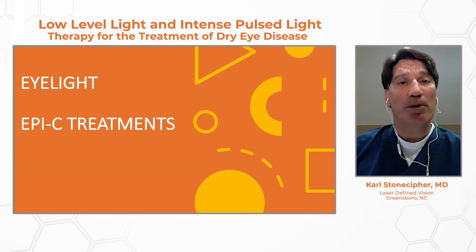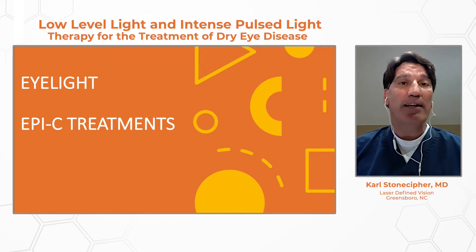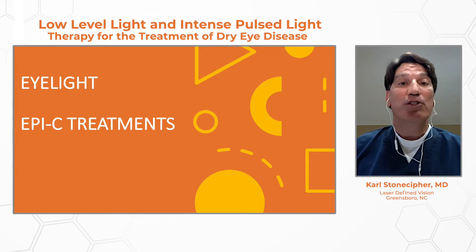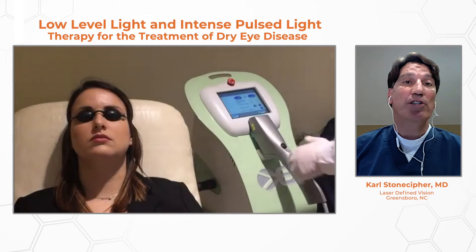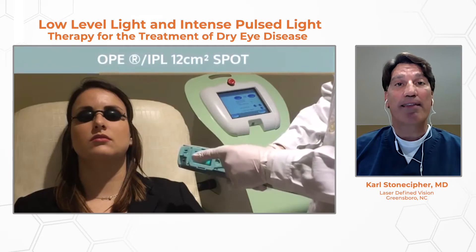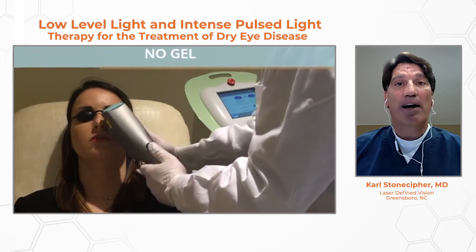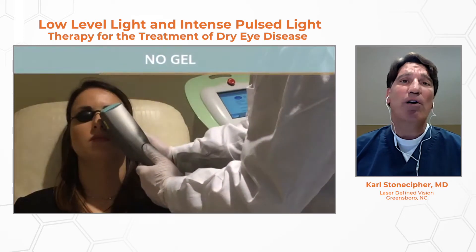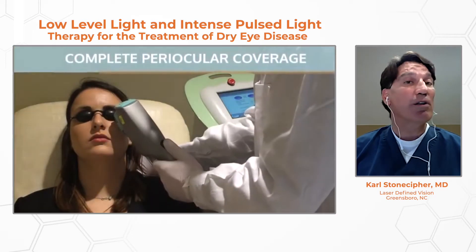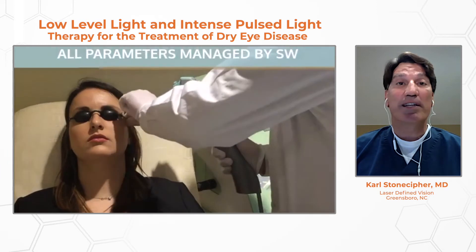I'm going to use two terms because outside the United States we have one term and inside the United States we have another. I-Light is what we'll find in Europe or Canada; in the United States, we call that EPIC or EPIC treatments. Both are a combination of intense pulse light therapy as well as low-level light therapy. Intense pulse light therapy is a polychromatic light that adds thermal pulses, and I think it also adds some contraction and heating of the glands externally. We'll look at a study later that may contradict those findings, as we've seen in the literature.